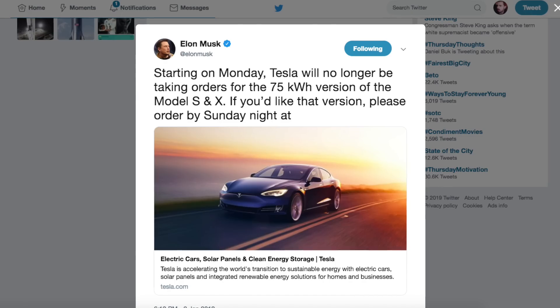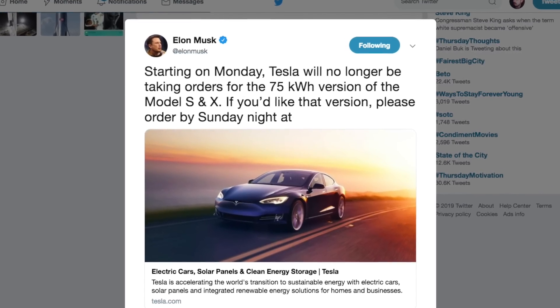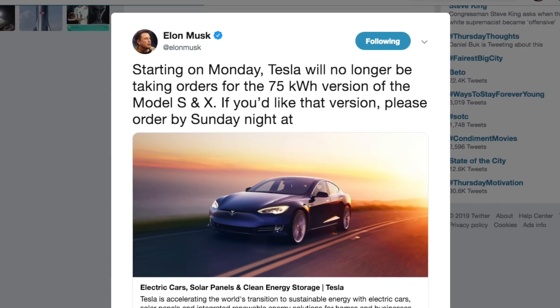Elon Musk just tweeted some very interesting new product changes. He said, starting on Monday, Tesla will no longer be taking orders for the 75 kilowatt hour version of the Model S and X. If you'd like that version, please order by Sunday night at Tesla.com.